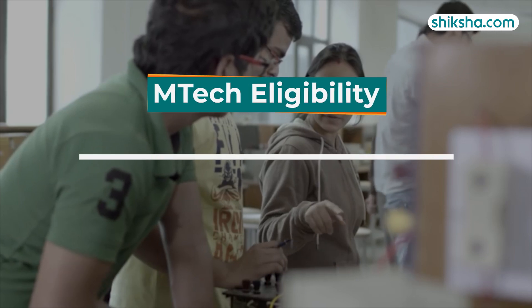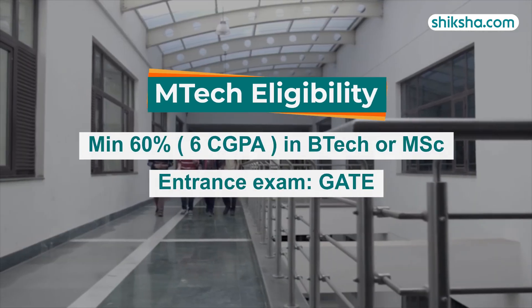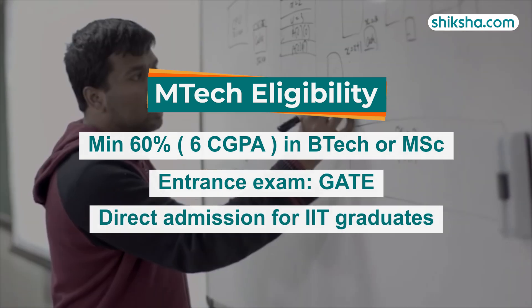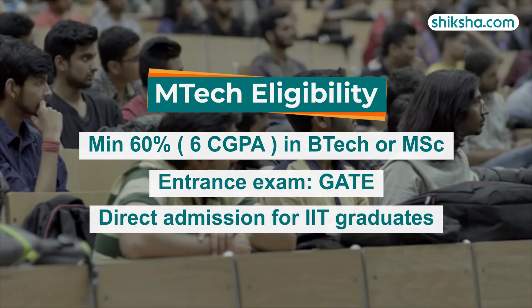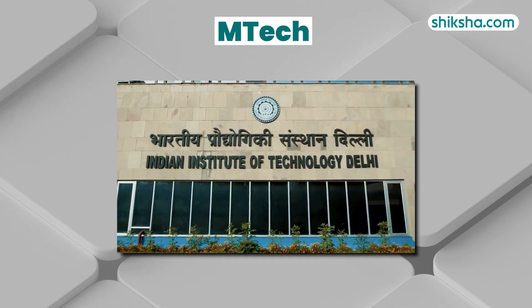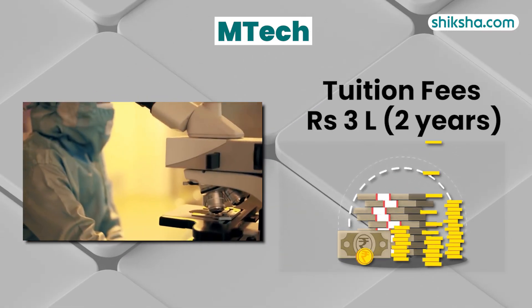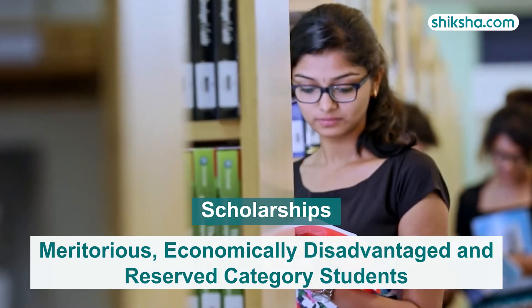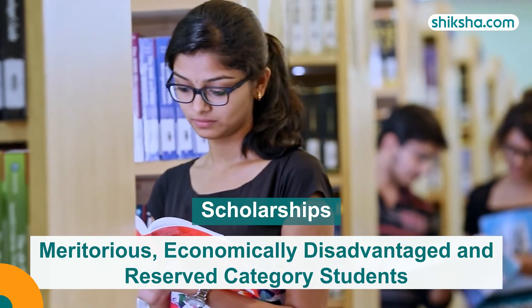For admission, candidates must have a B-Tech or MSc degree with a minimum 60% or 6 CGPA and a valid GATE score. IIT B-Tech graduates with 8 CGPA or above are exempted from GATE and are eligible for direct admission. The tuition fee for the two-year M-Tech program is 3 lakh rupees with a hostel charge of around 2 lakhs. Scholarships are offered to meritorious, economically disadvantaged, and reserved category students.